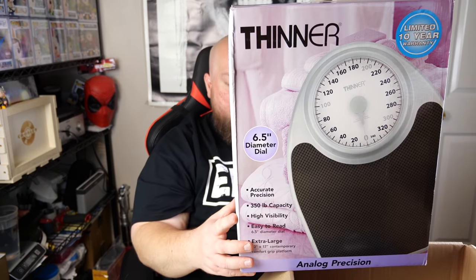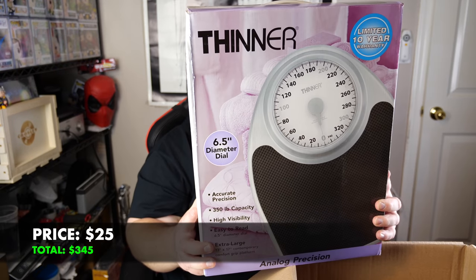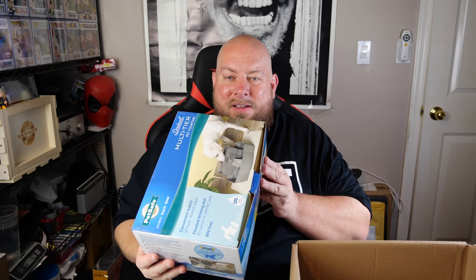Fourth box: first item is a big extra-large analog precision scale, heavy duty, goes to 350 pounds — probably $20-$30. This box doesn't have a whole lot in it but has big items. A multi-tier pet fountain — still factory sealed, just someone at the Amazon warehouse put weight on top and crunched the lid. Factory sealed on all sides, bottom hasn't been opened. They just liquidated it — brand new multi-tier pet fountain with a little box damage, can't beat that.